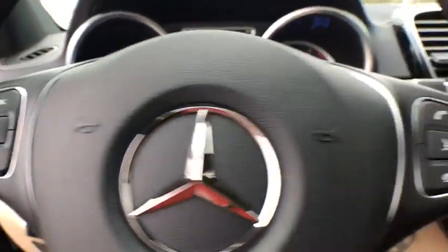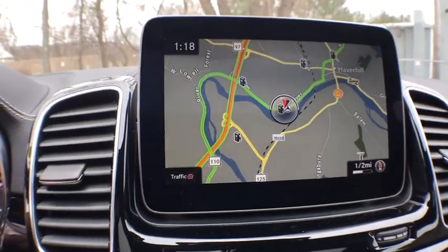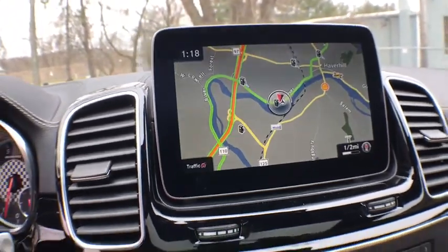compass, heated front seat, rear window defroster, power windows, security system, brake assist, power moonroof, remote keyless entry. A vehicle like this doesn't come along every day.